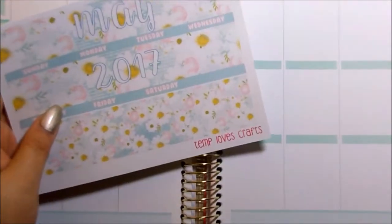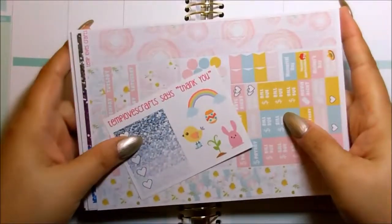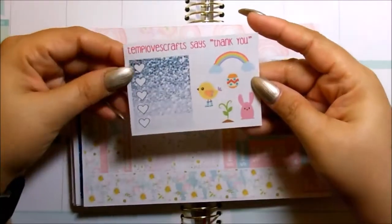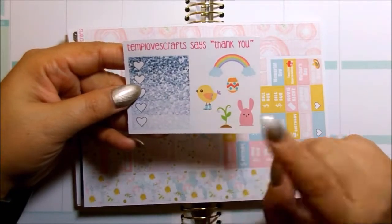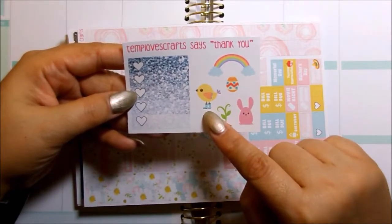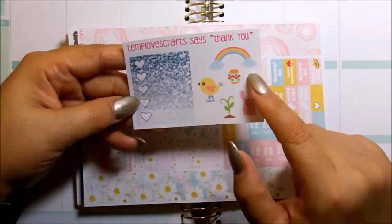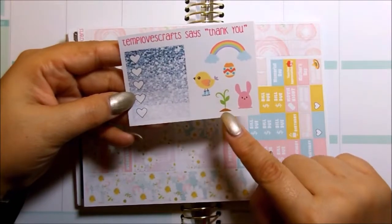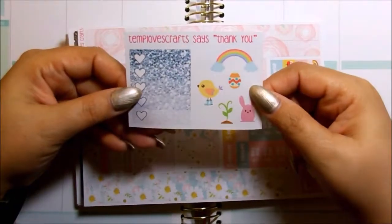So this is her May monthly for the Erin Condren. Moving right along, I'm going to show you the other sheets that I purchased from her. In this package I got her freebie and it's so freaking adorable. Oh my God, look at that chick — she's got galoshes on, it's so freaking cute. I am also loving this ombre glitter heart check box as well. Look at the rainbow, the Easter egg. This is awesome when you start your garden. And then you got a little pink bunny here. This is so cute, I love this.